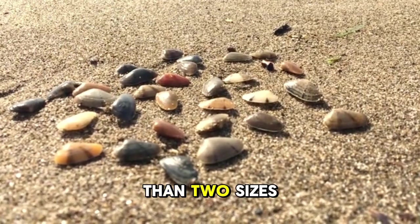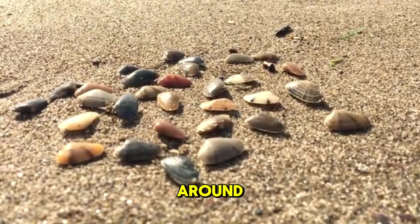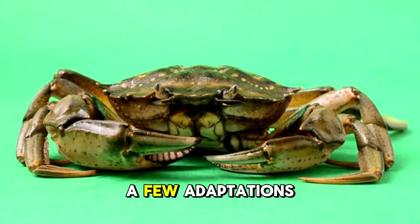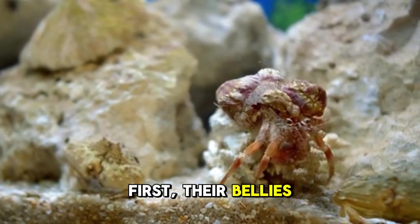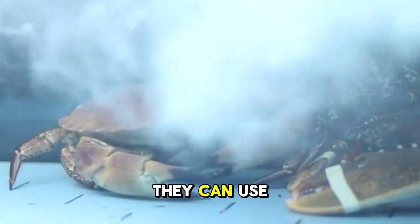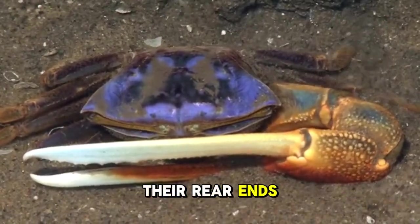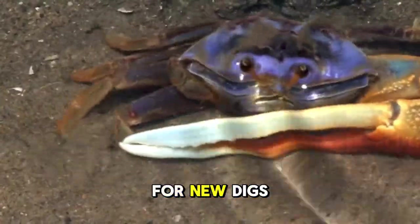Snails and slugs come in a whole lot more than two sizes, which means there are plenty of shells to go around. Hermit crabs have a few adaptations to make borrowing shells possible. First, their bellies are flexible so they can squeeze into a shell that's already occupied by another creature. Second, they have special limbs that they can use to scrape the snail or slug out of its shell. And third, hermit crabs have scent glands near their rear ends, which allow them to mark shells as occupied and repel other crabs looking for new digs.